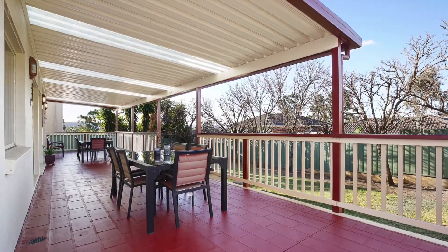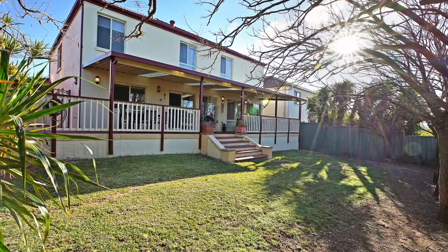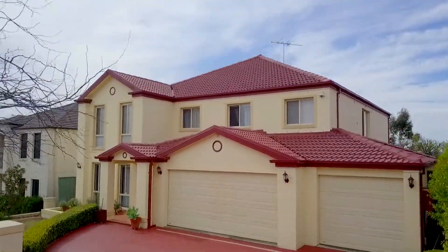Step outside and discover a brilliant outdoor undercover entertaining area overlooking a manicured backyard and enjoying sweeping views of the Blue Mountains.